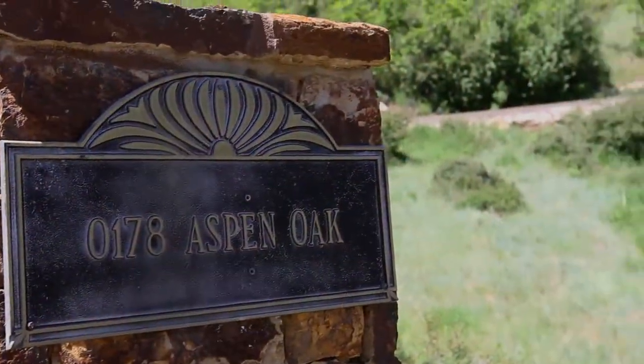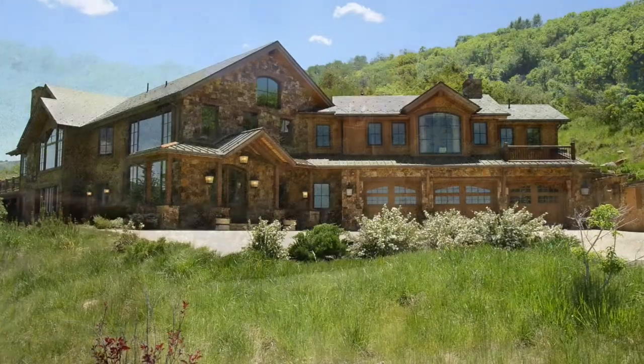Hi, I'm Chris Klud, and this is Myra O'Brien with Aspen Snowmass Sotheby's International Realty. We are proud to introduce to you 178 Aspen Oak Drive at West Buttermilk.